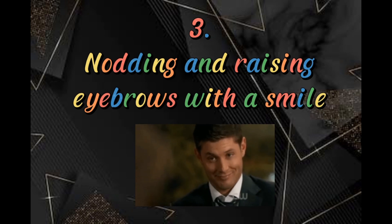Third is the nodding and raising eyebrows with a smile. This is one way of how Filipinos greet each other in a casual and quick way, acknowledging that you saw that person. This gesture is sometimes followed with a friendly tap on the shoulder if they are within reach.